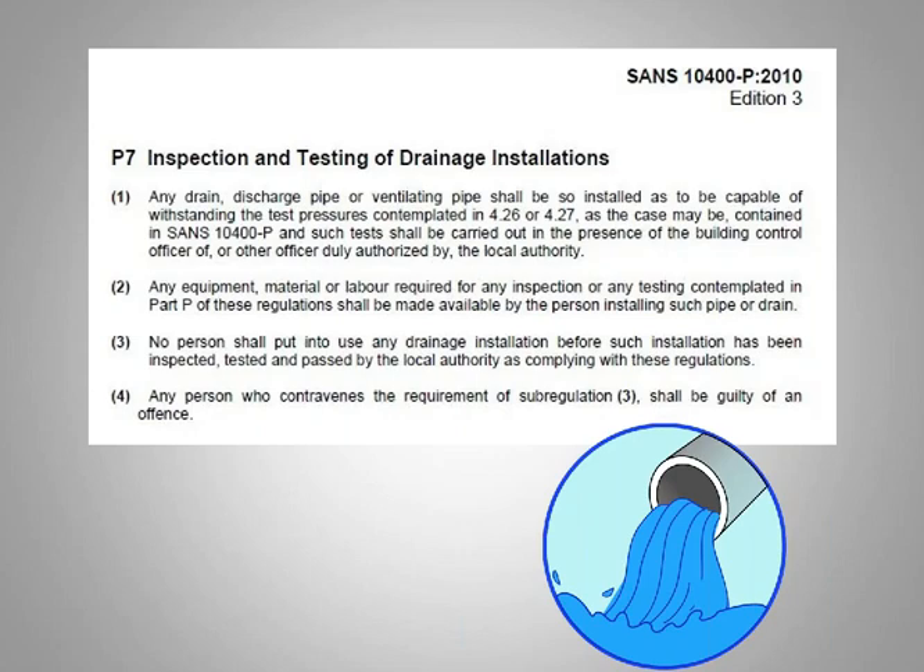The national building regulations — the document that building control uses to govern work done in the area — clearly indicates that any drain, discharge pipe, or vent pipe shall be installed so as to be capable of withstanding tests per SANS 10400 Part P clauses P26 and P27. Such tests shall be carried out in the presence of the building control officer. Even if they do not have dedicated plumbing and drainage inspectors, the local building control officer may still require you to do the test.